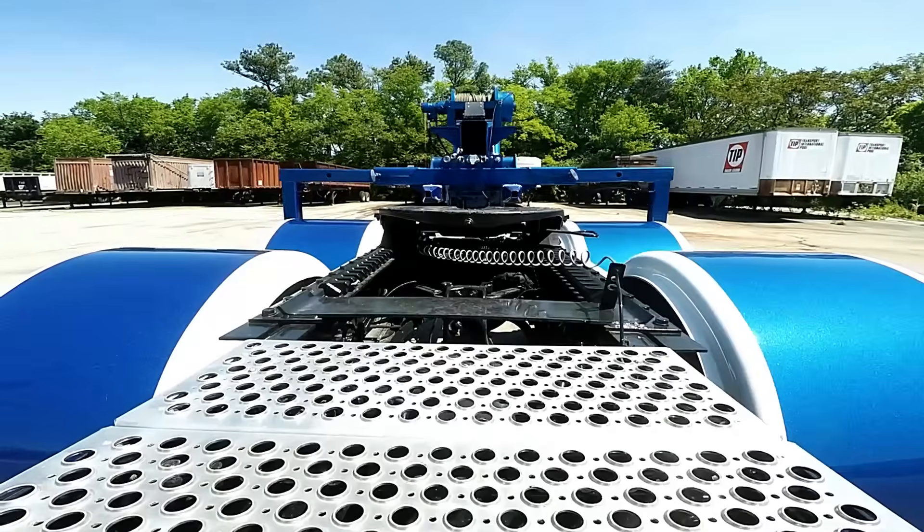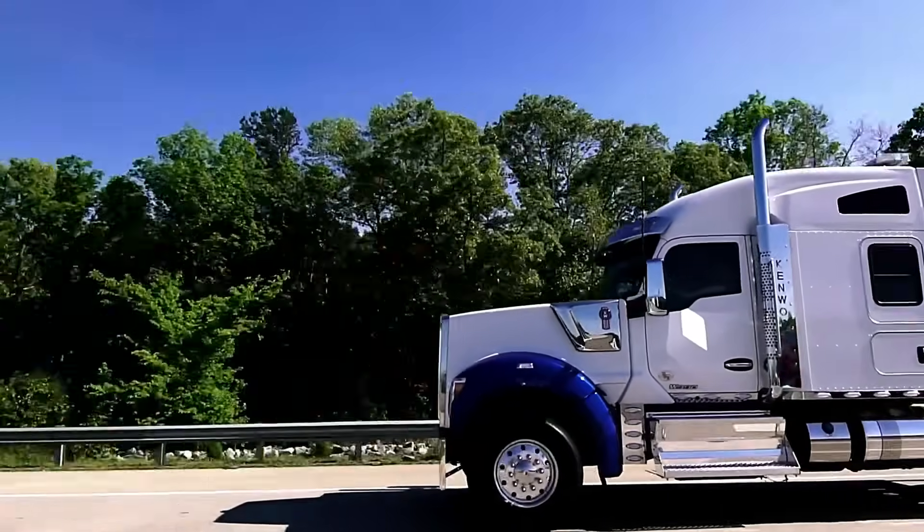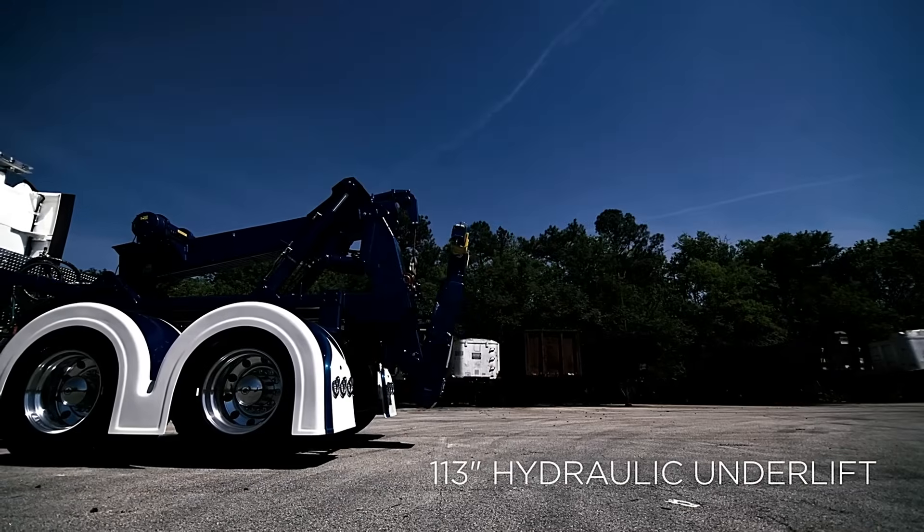With a lifting capacity of 35,000 pounds retracted and 16,000 pounds extended, the HOMES DTU delivers flexible, efficient, and cost-effective performance for towing professionals and fleet operators alike.